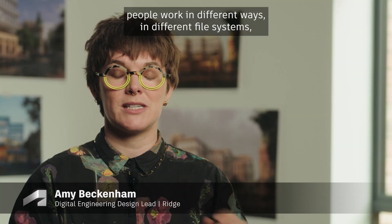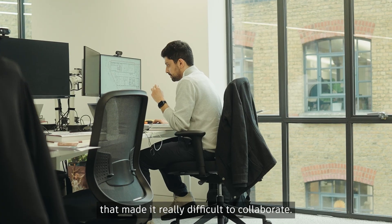people work in different ways, in different file systems. Because we were spread across the country, that made it really difficult to collaborate.